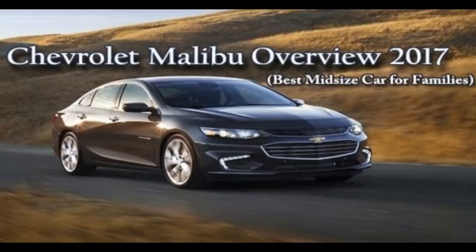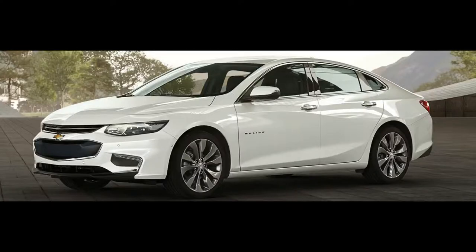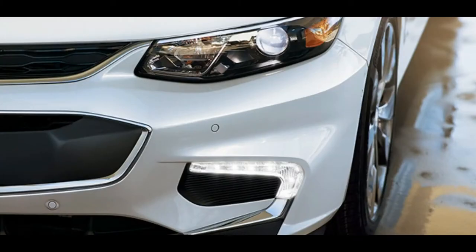New for 2017, the Chevrolet Malibu gets teen driver, Android Auto, and Apple CarPlay added on the LS and LT models.